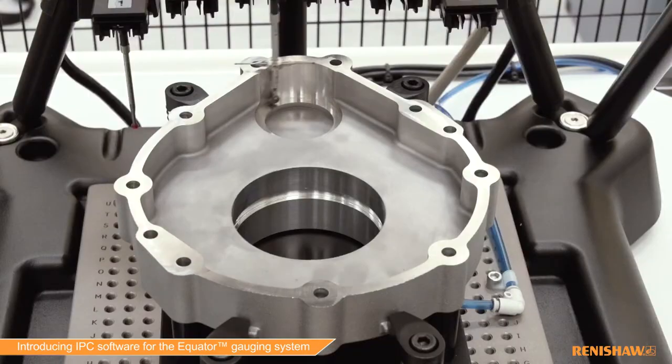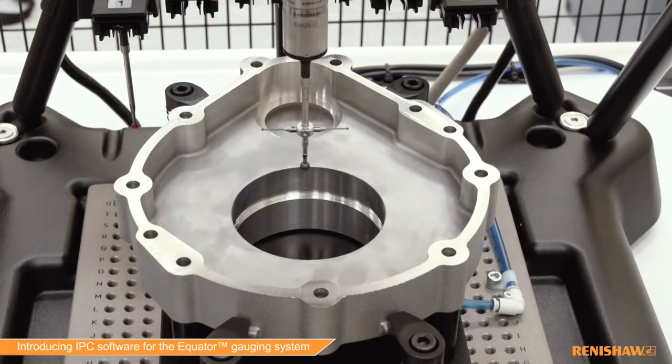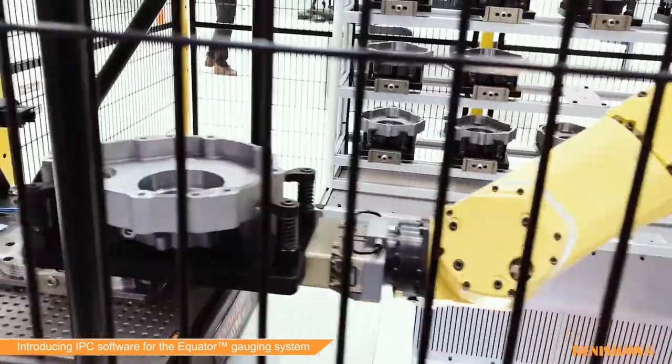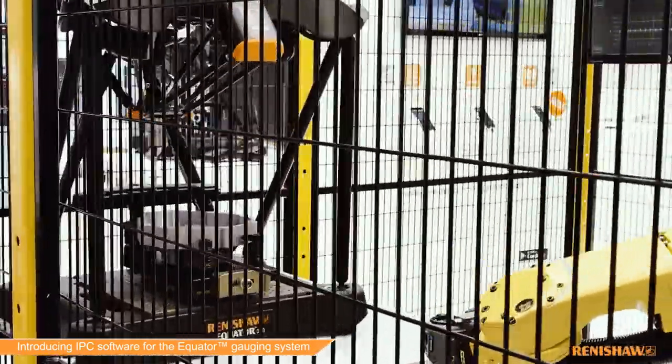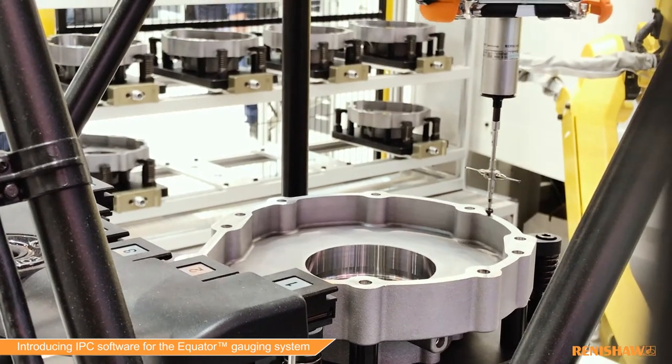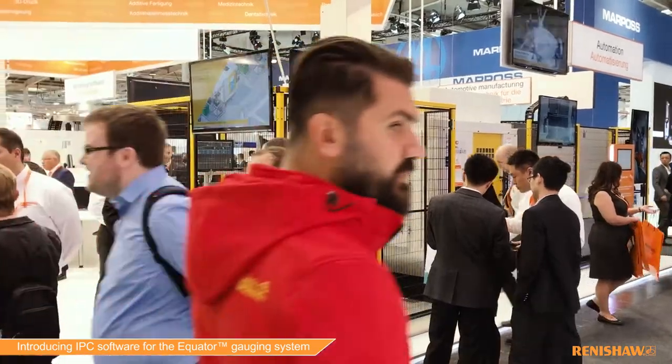Next we transfer the machined part to the Equator system to be measured. This could be manually or automatically using a shuttle system or robot. Equator then measures the part using the proven principle of mastering to remove the effects of daily and seasonal thermal cycles on shop floor measurement.